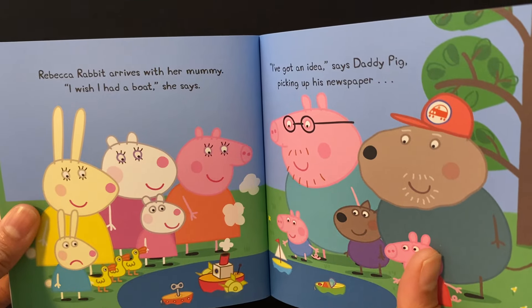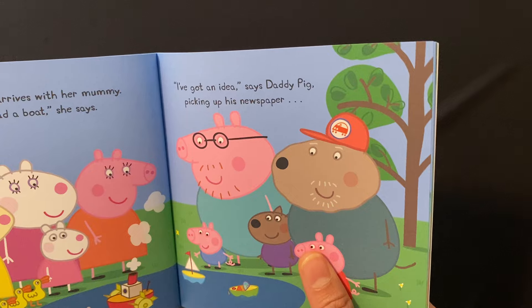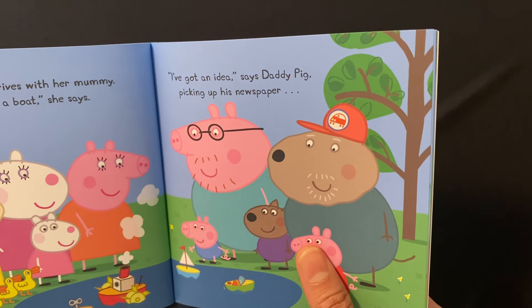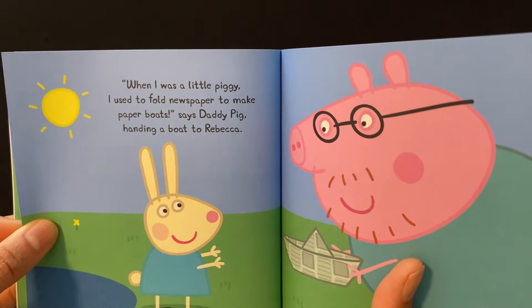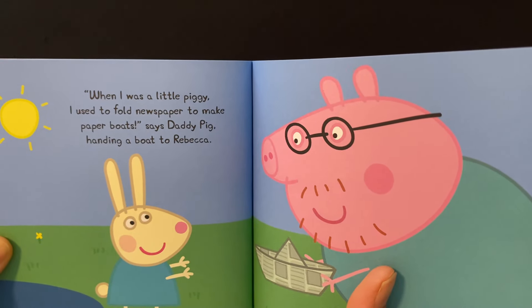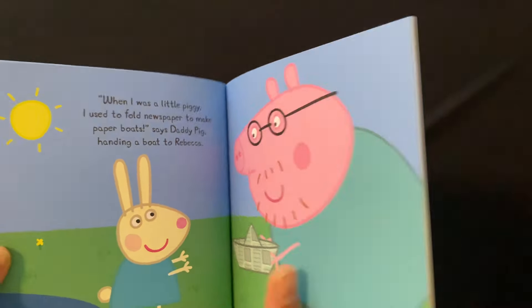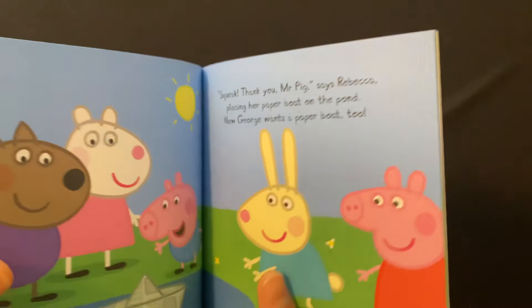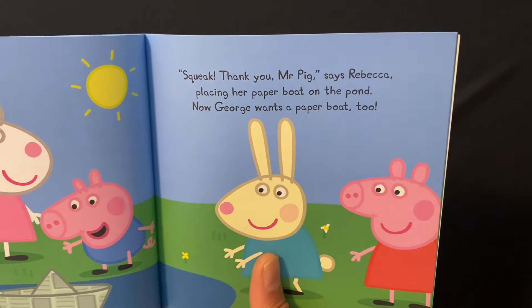Rebecca Rabbit arrives with her mummy. I wish I had a boat, she says. I have got an idea, says Daddy Pig, picking up his newspaper. When I was a little piggy I used to fold newspaper to make paper boats, says Daddy Pig, handing a boat to Rebecca. Thank you, Mr. Pig, says Rebecca, placing her paper boat on the pond.